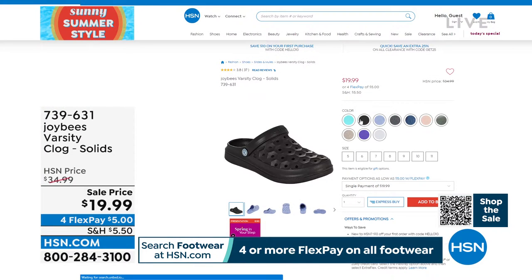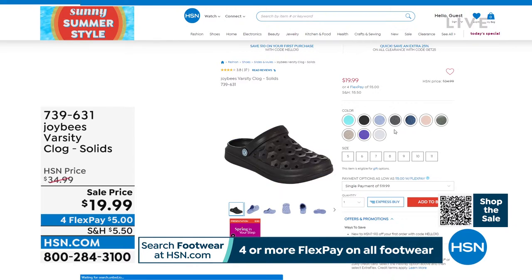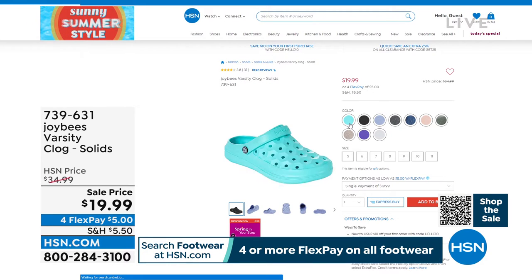Solid colors available: aqua, black, blue iris, charcoal, coral, light gray, navy, pink, sage, taupe, violet, and white. Whole sizes only, so you want to go up to the next full size. We have the solids; we'll give you the number for the prints a little later.